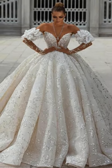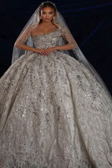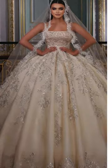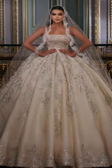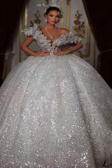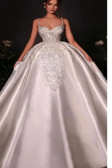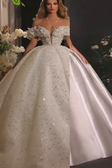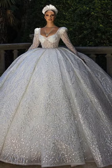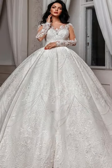Prepare to be enchanted as we step into the world of fairy-tale-worthy ball gowns. These dresses embody the essence of grandeur and romance, fit for a princess on her special day. Featuring voluminous skirts, intricate detailing, and sparkling embellishments, ball gowns create a captivating presence. Imagine a majestic entrance with a full skirt trailing behind, a bodice embellished with lace or intricate beading, or perhaps a dreamy off-shoulder neckline. Ideal for brides envisioning a regal affair or a glamorous celebration, ball gowns make a statement while exuding elegance and sophistication, ensuring a bride feels like royalty on her wedding day.